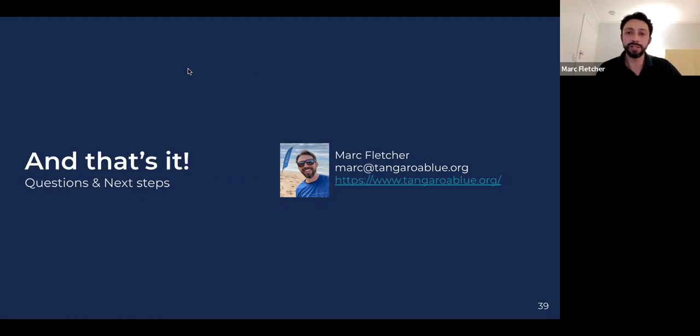Feel free to share goals or get feedback from Jodie or myself around whether a site you're thinking of might be suitable for monitoring. This video recording will be put onto YouTube and a link placed on the Tangaroa Blue website, along with a copy of the slides and a link to the monitoring protocols document.